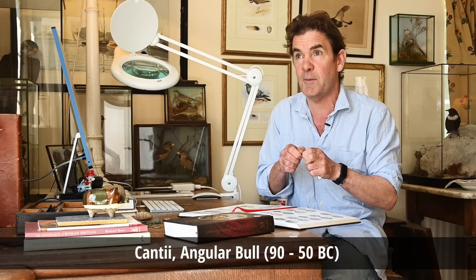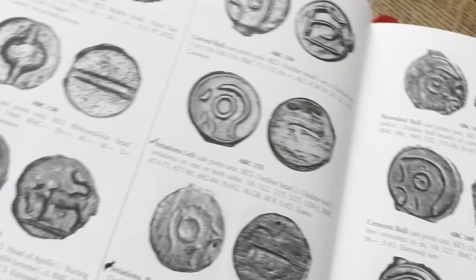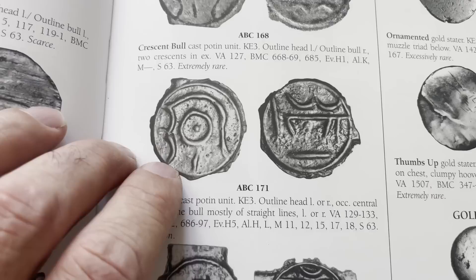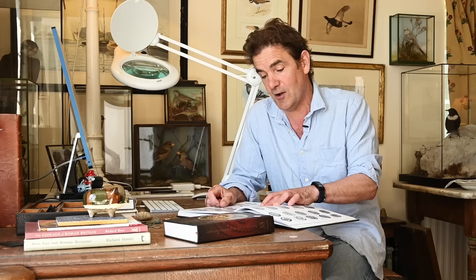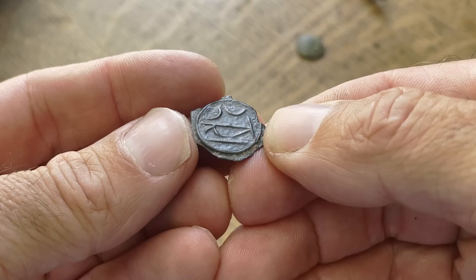This is a Celtic potin - they date slightly earlier than the staters, I believe. They're from the late second century to early first century BC. It's called an Angular Bull and unlike Tasciovanus here, it doesn't fare so well on the rarity stakes - it says 'angular bull cast potin unit, very common.' Well, it might be very common in terms of Celtic coins found, but I've only ever found one of these potins. They're slightly fragile because they're so thin, but because of the silver tin and copper content you get this very dark patina which survives incredibly well.